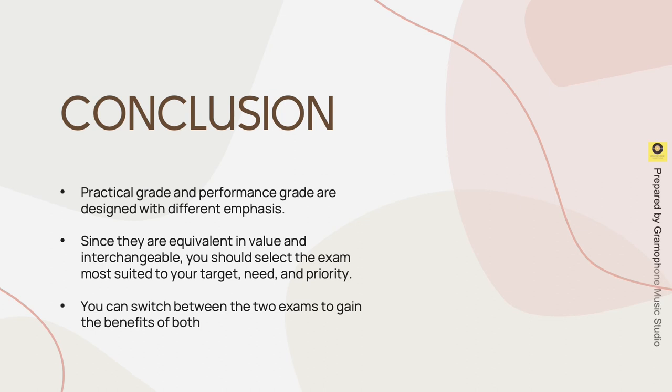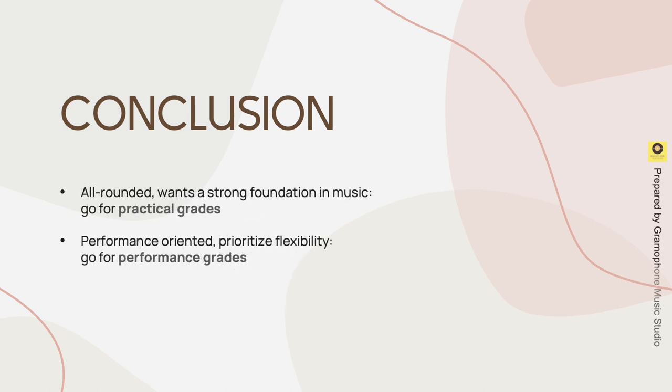In conclusion, practical grade and performance grade are designed with different emphasis. Since they are equivalent in value and interchangeable, you should select the exam most suited to your target, need, and priority. You can switch between the two exams to gain the benefits of both. If you would like to be well-rounded and want a strong foundation in music, go for practical grades. But if you are performance-oriented and prioritize flexibility, go for performance grades. Keep in mind you can always switch between these two exams.